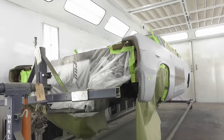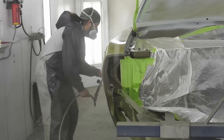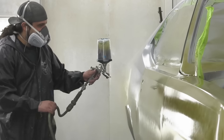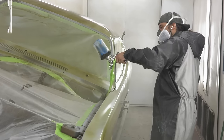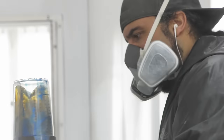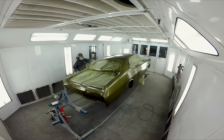In the paint booth, we have our 1972 Duster going Tawny Gold — the first A-body we've done at the shop. It's a super transparent color, so you're looking at eight to nine coats to get good coverage. It took four gallons. You just have to slow down, take your time, go through the steps — and everything came out great because of that.